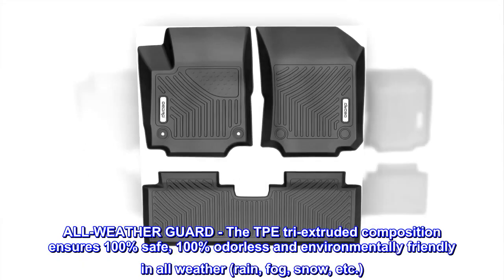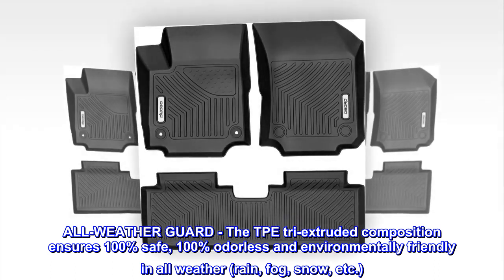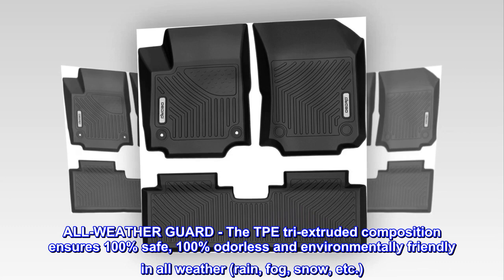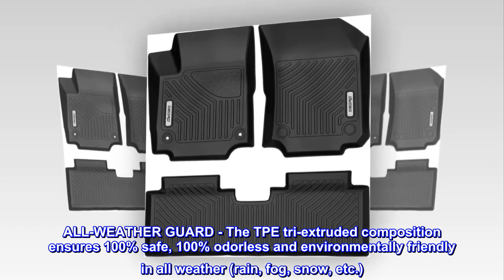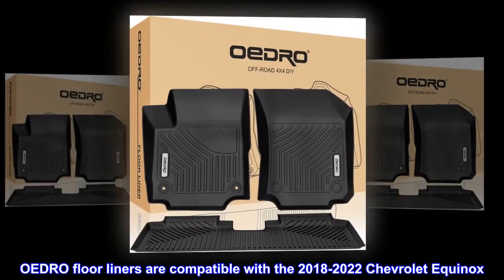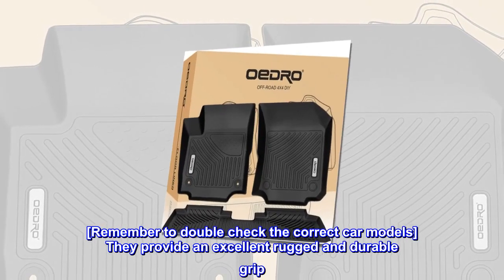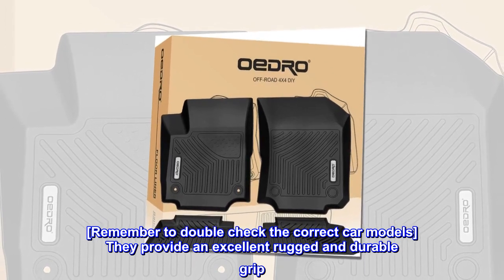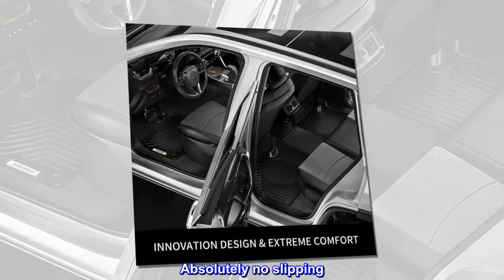All-Weather Guard. The TPE tri-extruded composition ensures 100% safe, 100% odorless and environmentally friendly in all weather — rain, fog, snow, etc. OEDRO floor liners are compatible with the 2018-2022 Chevrolet Equinox. Remember to double-check the correct car models. They provide an excellent rugged and durable grip. Absolutely no slipping.